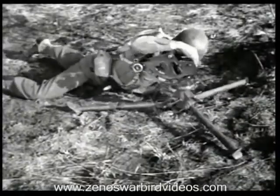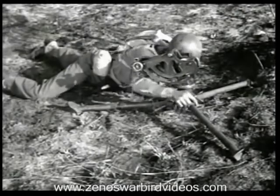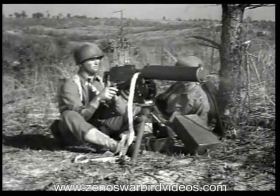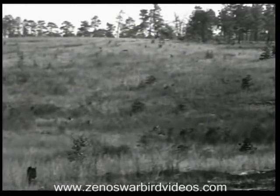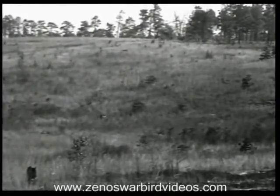Its adjustable mount makes it easy to place in cover and concealment. The low-position mount can be used to take advantage of a shallow depression in flat terrain. Or the gun can be mounted with a tripod high, like this. Because of its firm tripod mount, the heavy machine gun can be fired safely over the heads of the riflemen.